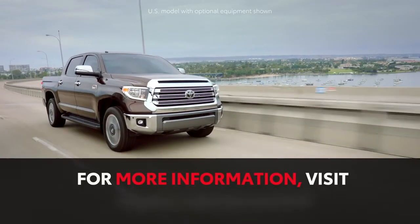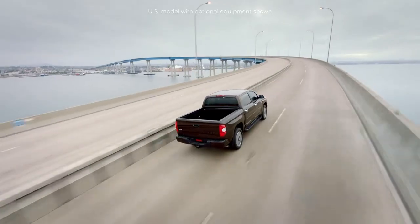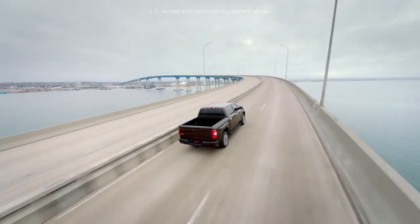For more information, please visit toyota.ca/connected. Thank you for watching this Know Your Toyota video.